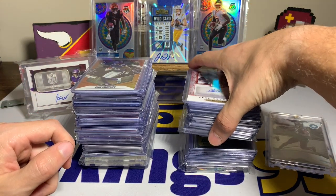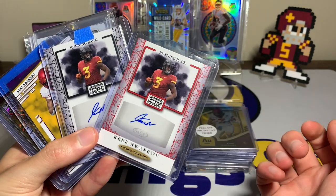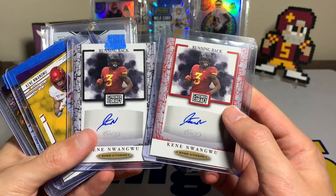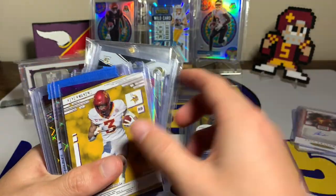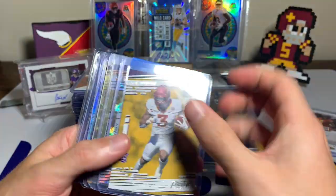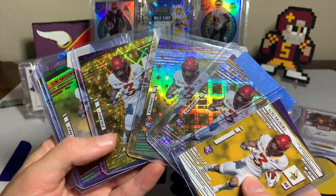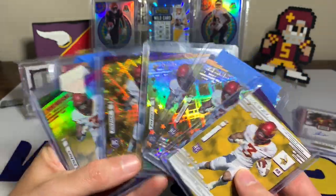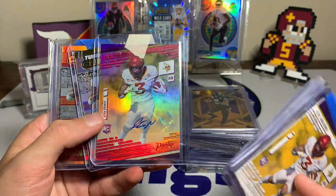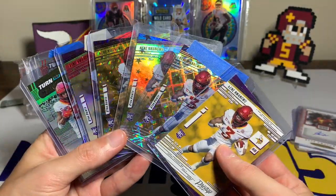Starting on the college uniform side, we have two of the Sage rookie autos — no college logos but this was the first product that came out for them, so those are kind of cool. Next up we have the Prestige cards: the base and a couple of parallels that look really cool. This one's numbered 99, and then a red rookie auto from Extra Points in Prestige.